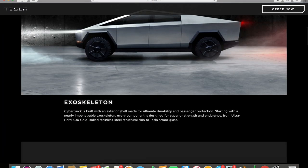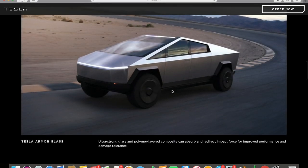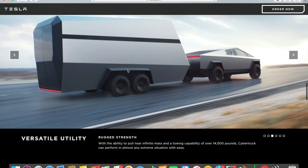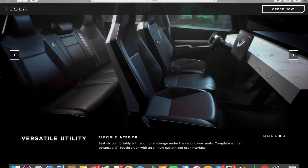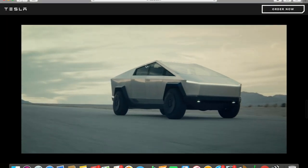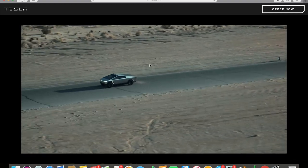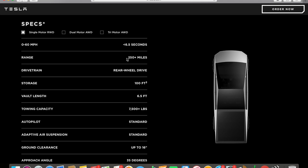Let's take a look at some specs. The Cybertruck is built with an exterior shell made for ultimate durability and passenger protection. Here's a picture of it on the road — the headlights are like a thin white line across, which I personally like. This is a back shot of what the loading ramp looks like, and you can see how much storage you could potentially put on there. You get 100 cubic feet of storage in the back, range of 250 miles for the single motor rear-wheel drive.